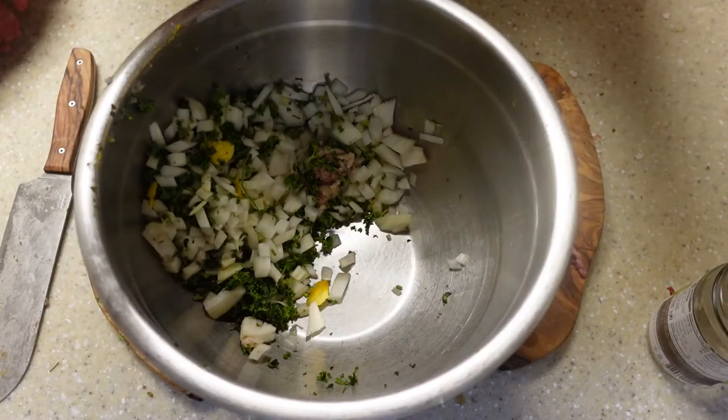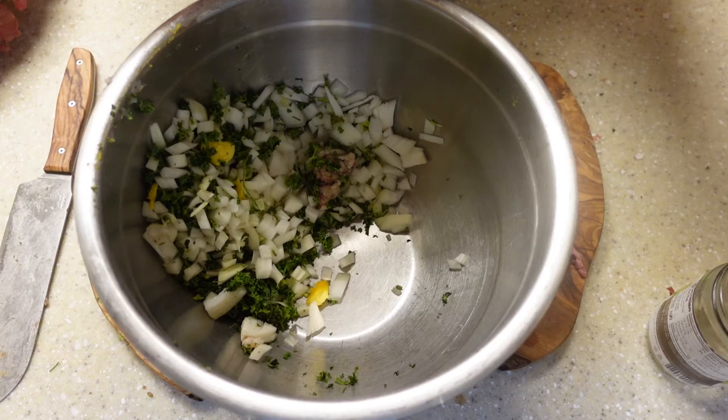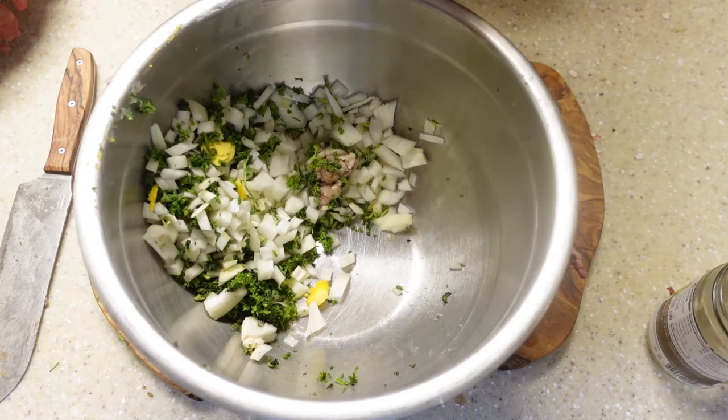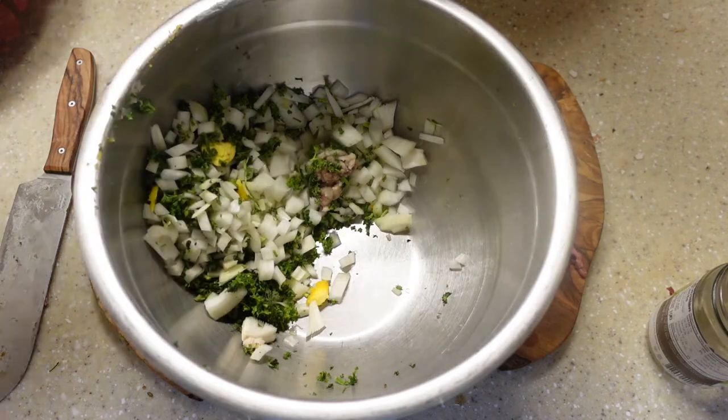The recipe then says: 'Take fair raw parsley and onions, shred small, yolks of eggs sodden hard, and marrow or suet. Hew all these small together.' So basically it says to take parsley and onions chopped small, hard-boiled egg yolks, and marrow or suet, and chop this all together small.